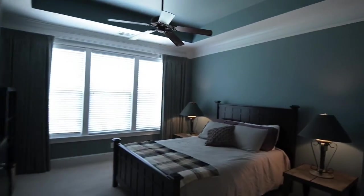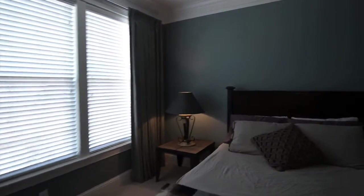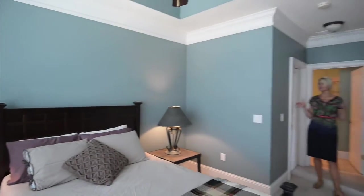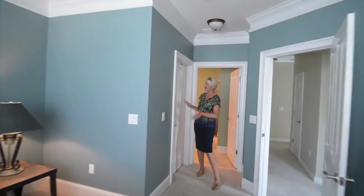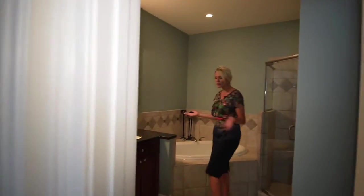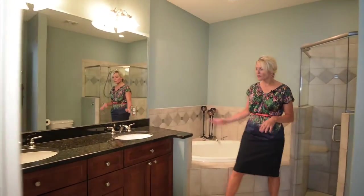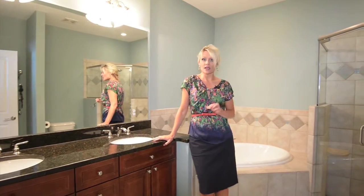We're up on the third floor now where the two bedrooms are. We have a great linen closet right here, and I'm going to walk you through the master suite first. The master suite has tray ceilings and neutral colors. It's at the front of the townhome, which faces the back side of the community, giving you great privacy and views of the lake, gazebo, and park. There's a huge walk-in closet, and the suite-style bathroom features a soaking tub, double vanity with granite countertops and handsome cabinetry, and a stand-up shower.